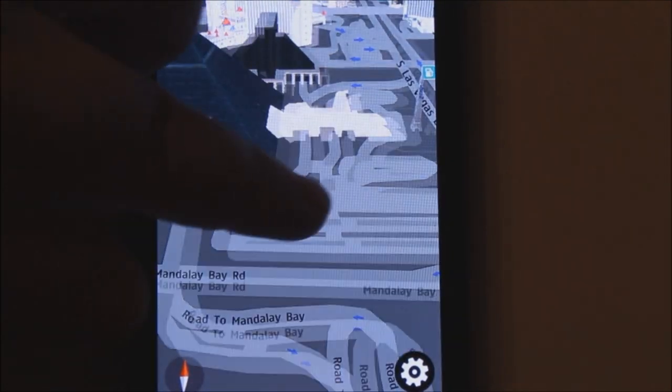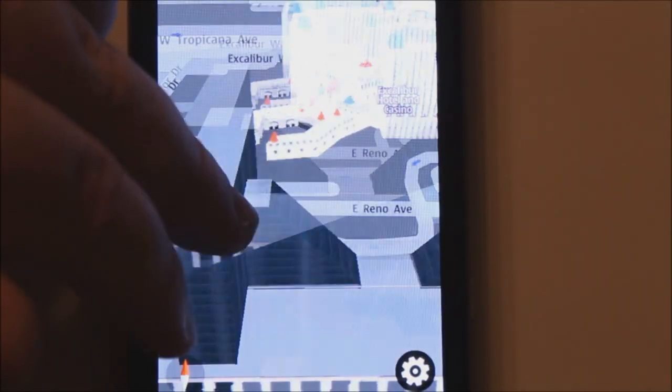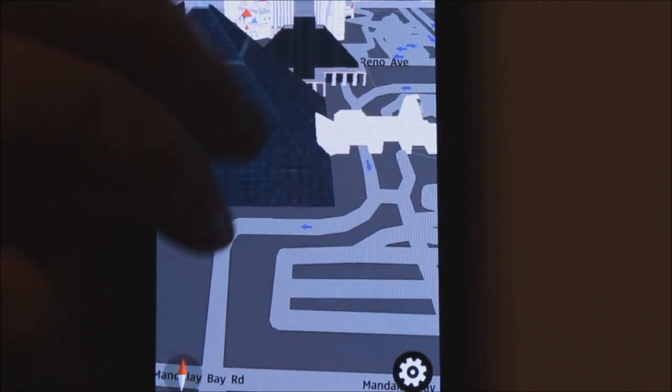So, I'm sorry, Apple, but your maps suck compared to this, I think. This is fast. This is smooth. It looks nice.